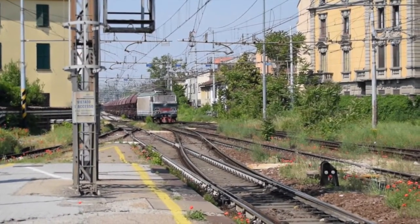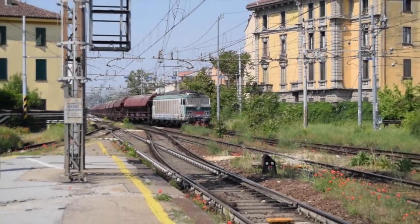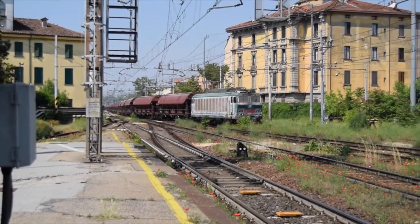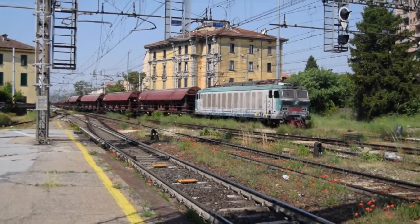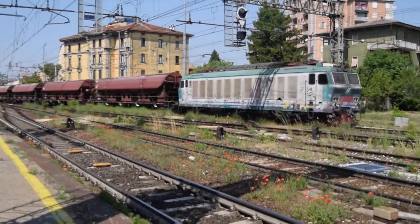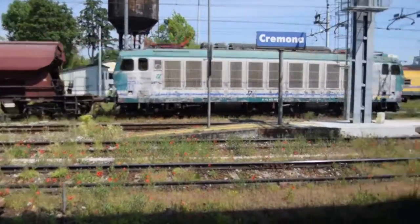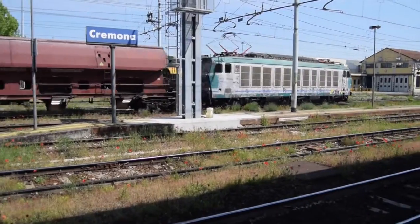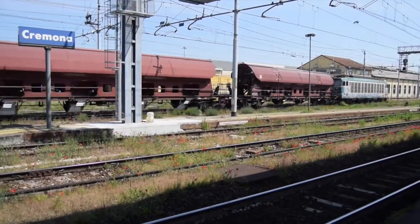This is going to be an interesting move. This train is going to pull in, going to pull down past the station. The engine is going to get off and run around the train and get on the other end, and he's going to go right back out in the direction he came in from, except he's going to go out a different line. So evidently there's no connecting track — he has to run around his train to go back out that line.